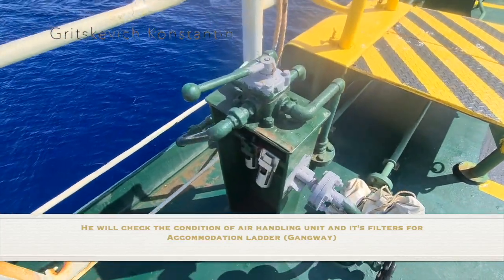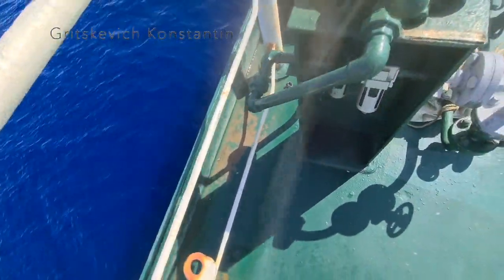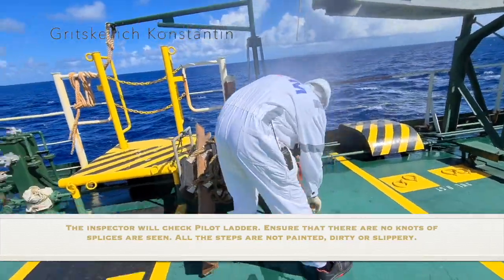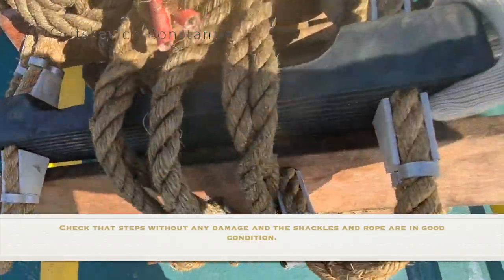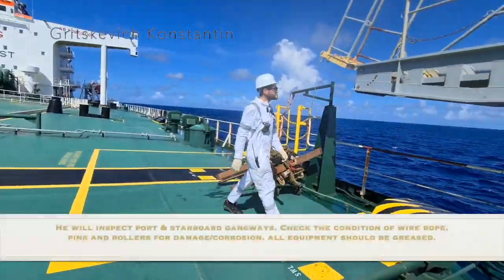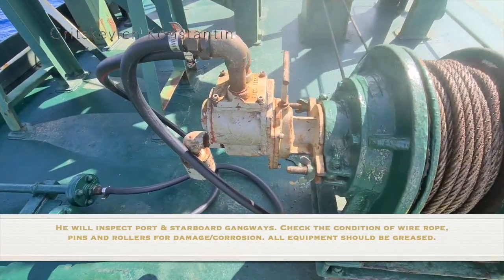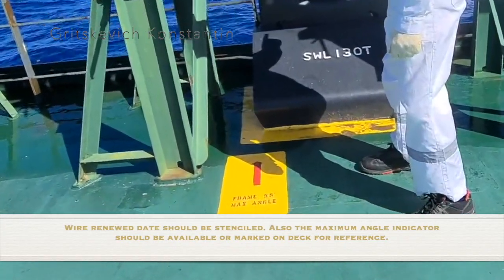He will check the condition of the air handling unit and its filters for the accommodation ladder. The inspector will check the pilot ladder — ensure there are no knots or splices. All the steps should not be painted, dirty or slippery. Check that the steps are without any damage and the shackles and rope are in good condition. He will inspect port and starboard gangways — check the condition of wire rope, pins and rollers for damage and corrosion. All equipment should be rigged. Wire renewed date should be stenciled. The maximum angle indicator should be available or marked on deck for reference.